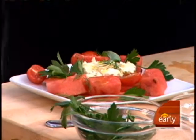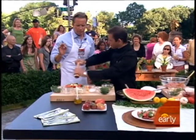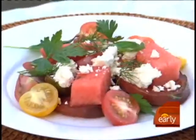And there you have it, folks. Heirloom tomato, nice little watermelon — great for the season. A little fresh pepper on that, and we're all set.